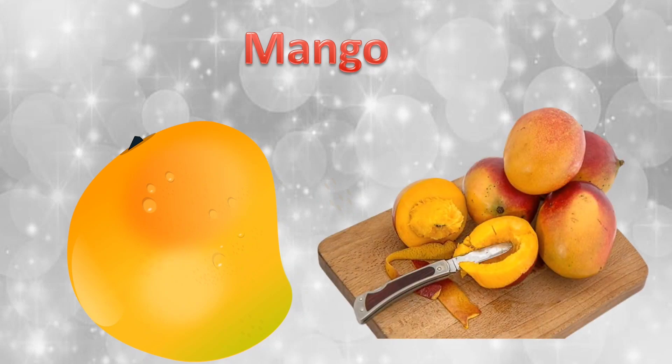A mango. When we cut open the mango, we can see only a single seed.